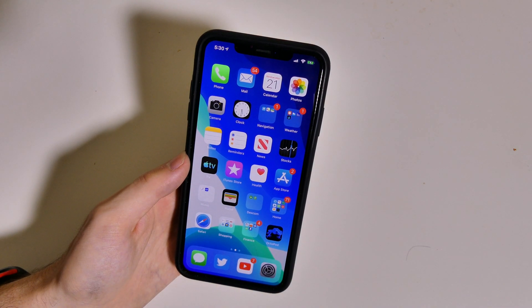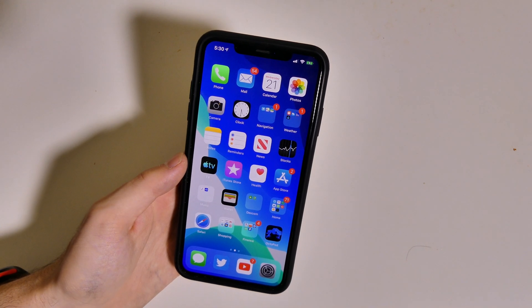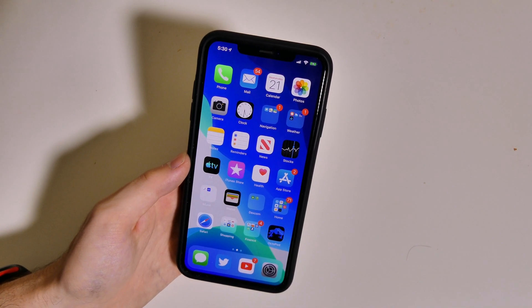iOS 13 looks like it's shaping up to be a great version of iOS — probably one of the best so far, both stability-wise and feature-wise in a long time. This has been Colin with TechOut; don't forget to comment, rate, and subscribe down below, and as always, have a great day.